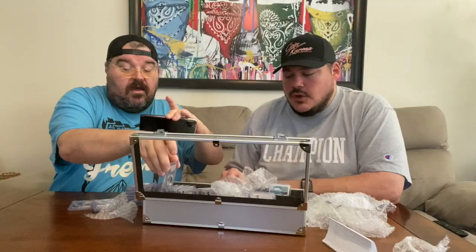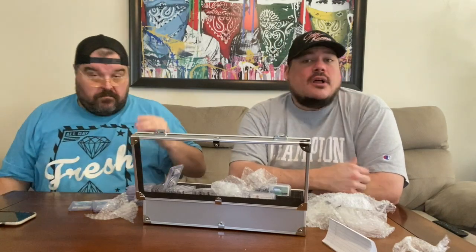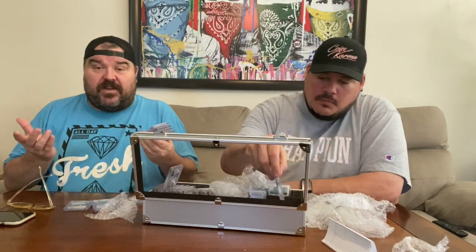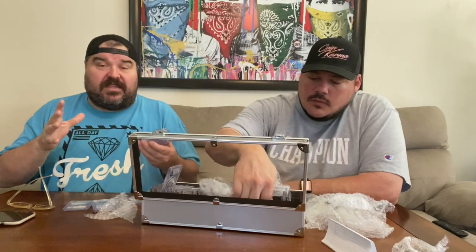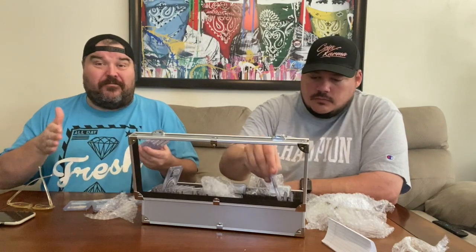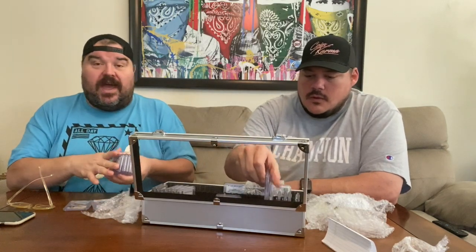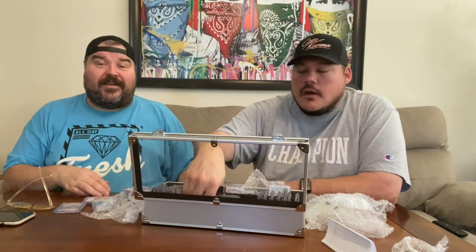If you guys haven't checked our livestream — we livestream Tuesday through Saturday most weeks, 6:30 Pacific. We have a lot of fun and do a lot of giveaways, come check us out. Hope you enjoyed the video — make sure you hit the subscribe button if you enjoy coin roll hunting and metal detecting. Click that bell so you get notified when we upload. We'll see you next time, and as always, happy hunting!